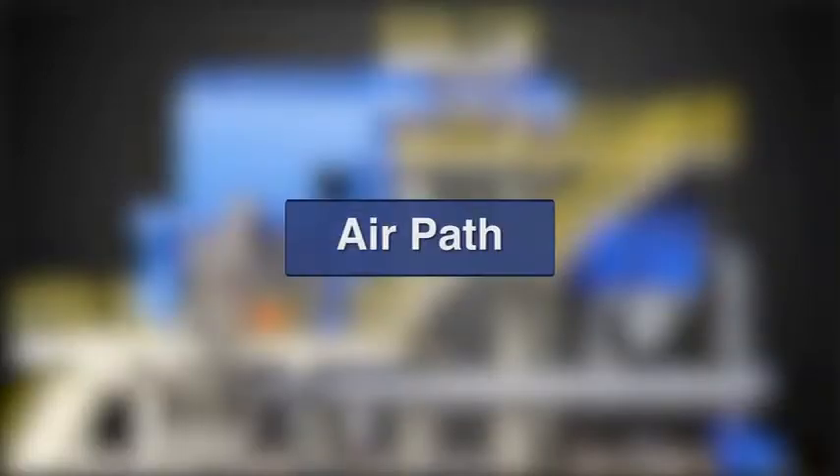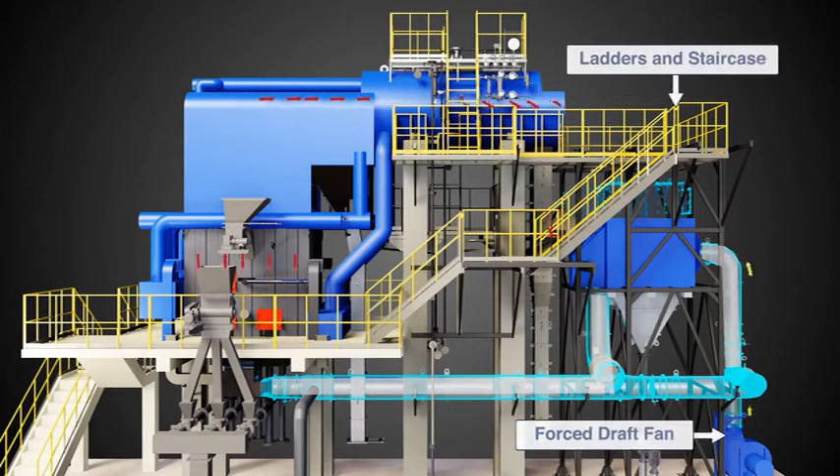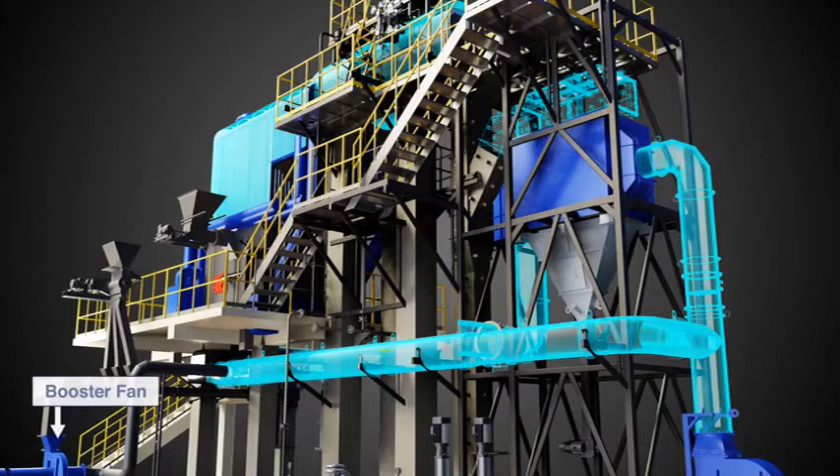Air Path: The Primary Air Fan forces combustion air through an air preheater, where it picks up heat from the exiting flue gases. High pressure combustion air enters the combustor through air nozzles, which creates desired fluidization velocity and heavy turbulence, resulting in efficient intermixing and combustion.